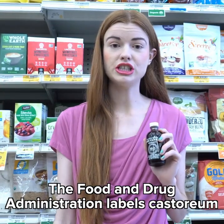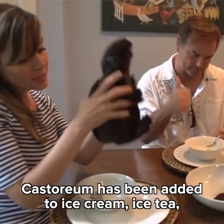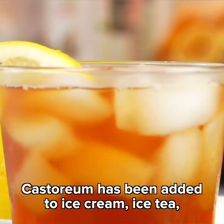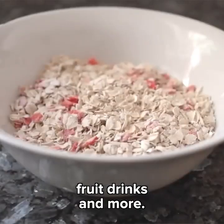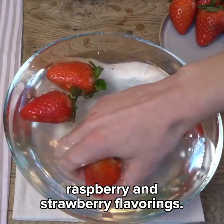The Food and Drug Administration labels castoreum as generally recognized as safe. Castoreum has been added to ice cream, iced tea, fruit drinks, and more. It has been used as a replacement for vanilla, raspberry, and strawberry flavorings.